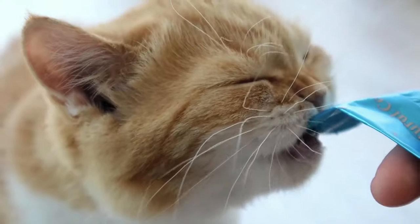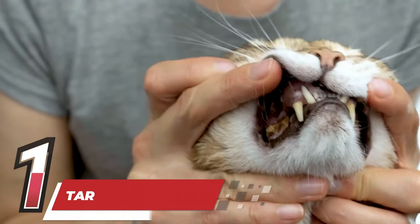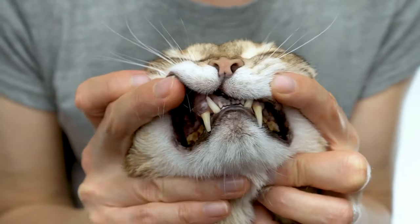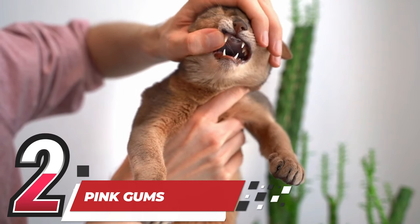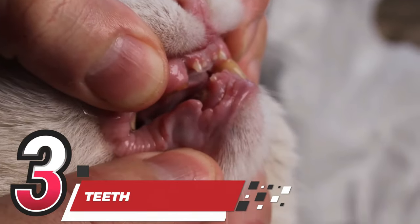Teeth: If your cat doesn't like having its mouth handled, gradually introduce them to it with treats. Pay attention to three key aspects: firstly, ensure there's no significant tartar buildup that is starting to penetrate the gum line. Secondly, the gums should be pink and free from inflammation. And thirdly, there should be no broken teeth.